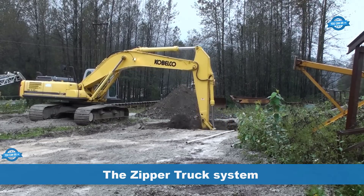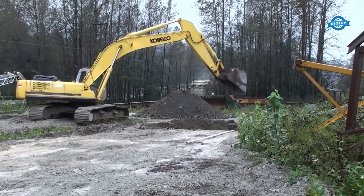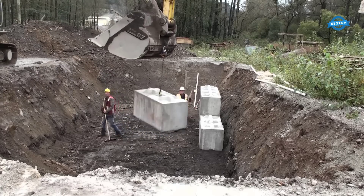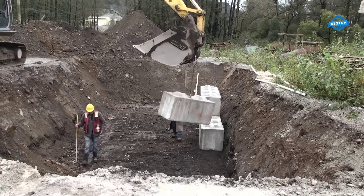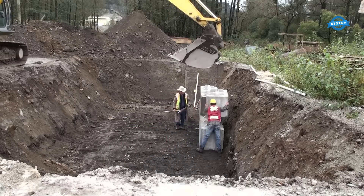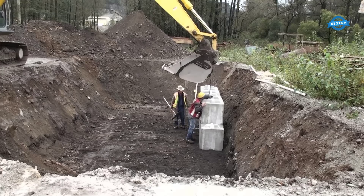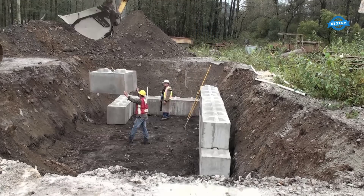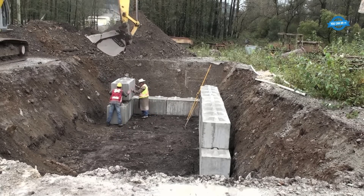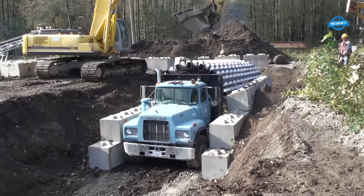The zipper truck system revolutionizes tunnel construction, drawing inspiration from the ancient Roman arch building technique, yet employing 21st century innovation for unmatched speed and efficiency. Developed by LockBlock Ltd., this cutting-edge system allows the rapid assembly of free-standing tunnels without the need for mortar or permanent support work. At the heart of this groundbreaking approach lies the arch lock system, which utilizes specially designed building blocks with interlocking pegs. These blocks are placed on the wider front end of the zipper truck, a custom-built vehicle by LockBlock Ltd., featuring a tapered metal core covered with rollers. The blocks are stacked and interlocked, forming a sturdy frame held together by the arched rollers of the truck.